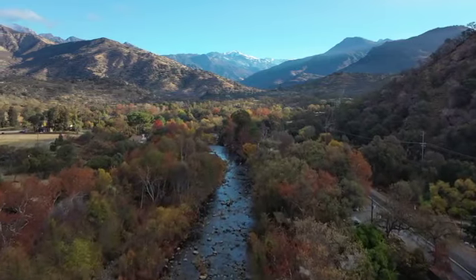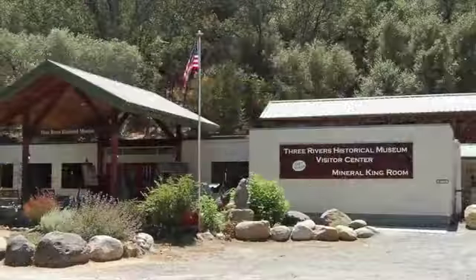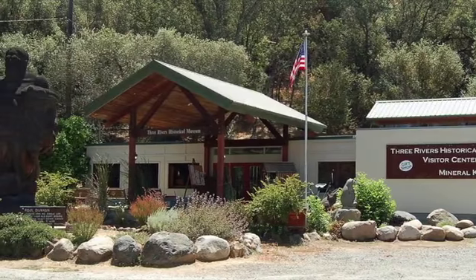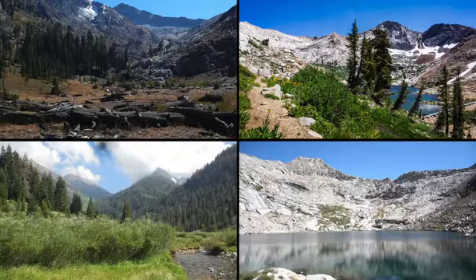Climbing into the foothills, you can visit the Three Rivers Historical Museum, which has a drive-through exhibit experience and doubles as a visitor center to Sequoia National Park. The Mineral King Preservation Society has co-sponsored a fascinating gallery at the museum, dedicated to preserving and sharing Mineral King's natural and cultural resources through programs and displays.